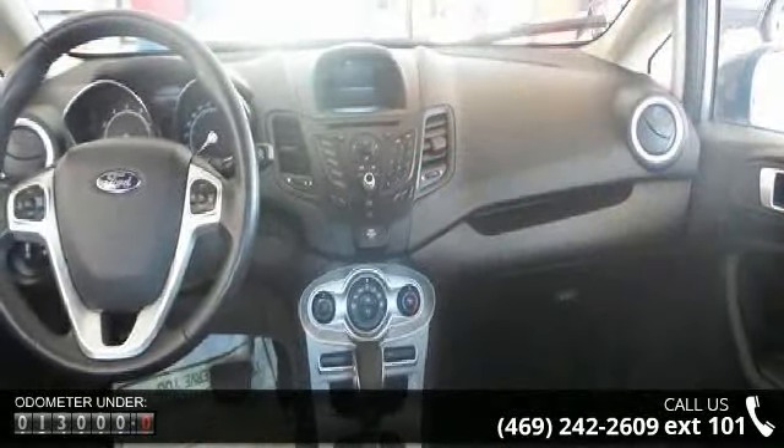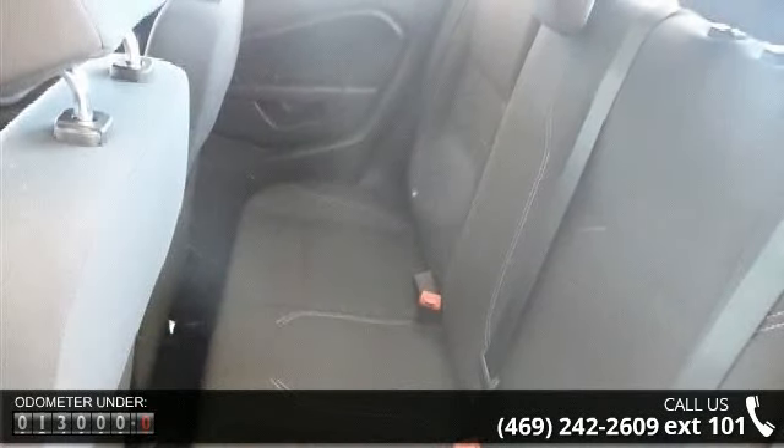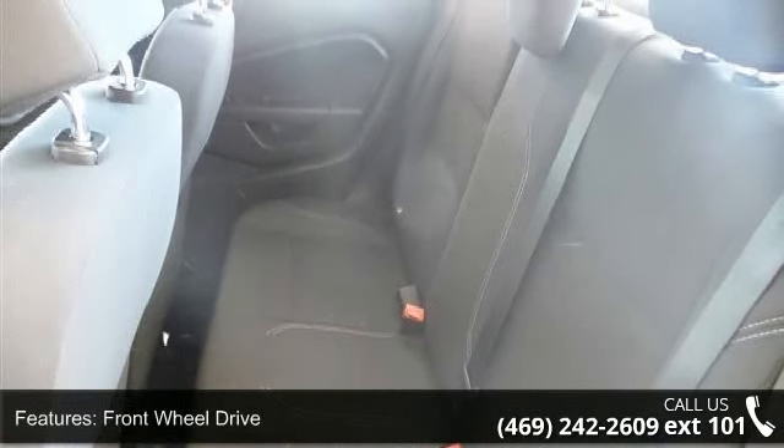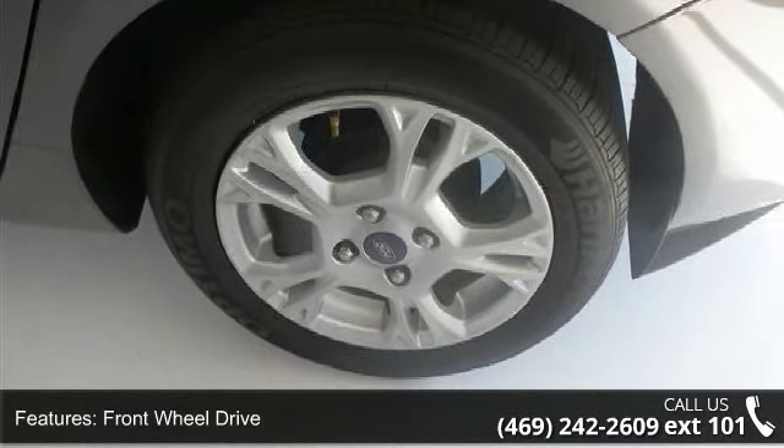Front wheel drive, power steering, ABS, aluminum wheels, rear defrost, power door locks, daytime running lights, automatic headlights, MP3 player and auxiliary audio input.